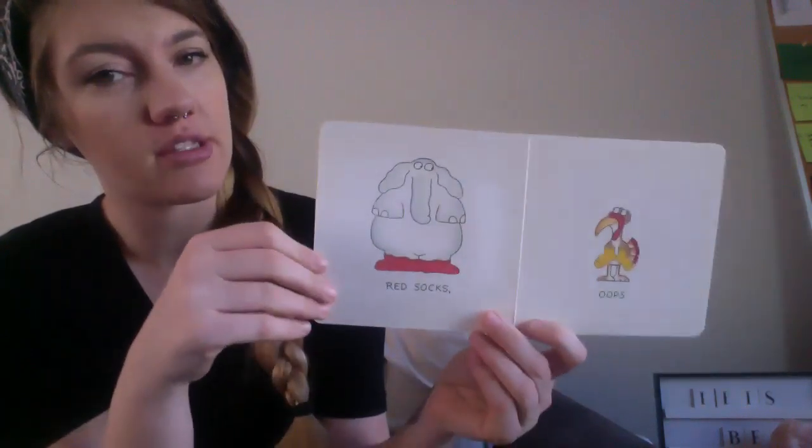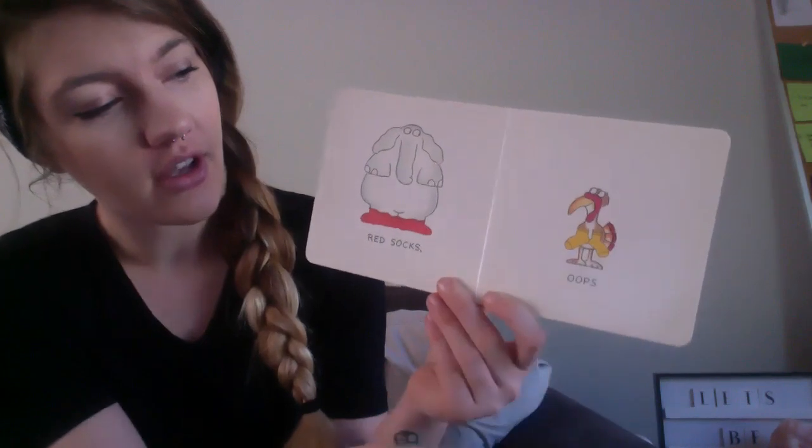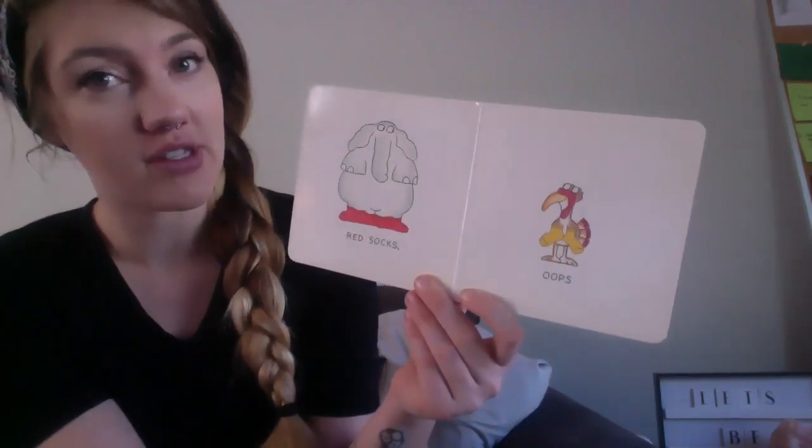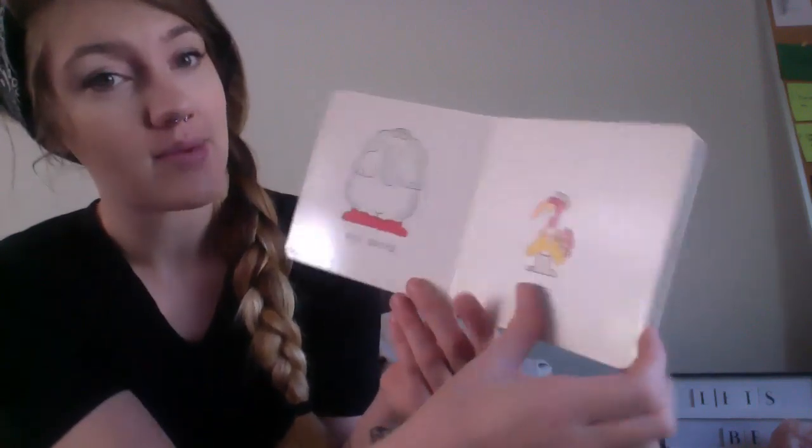Blue coat — oops! Look at him being so silly, he put his coat on backwards! Red socks — oops! Hey, look, our turkey friend kind of does what our friends in class do sometimes — we put our socks on our hands and wear them as mittens.